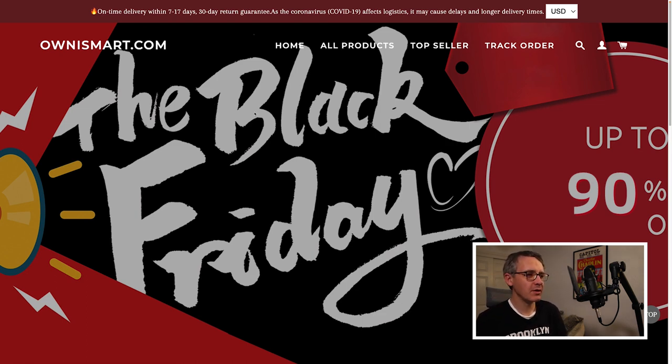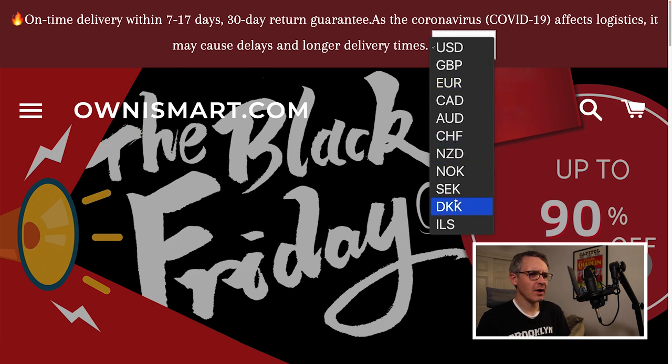Let's take a look at the homepage. It's a big splash image, which I see on a lot of these websites. At the top it says on-time delivery within 7 to 17 days — that's a lot of days — and a 30-day return guarantee. There's also a currency selector showing USD and other currencies, which you don't see on legitimate websites like Walmart. If you see this on a shop you've never visited before, be a little cautious and make sure it's trustworthy.